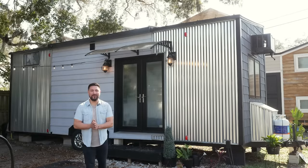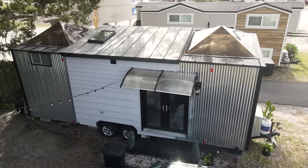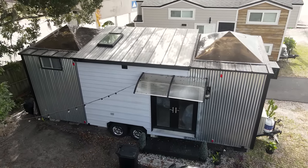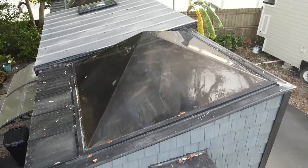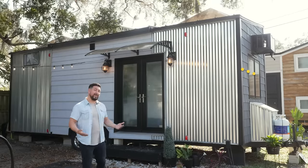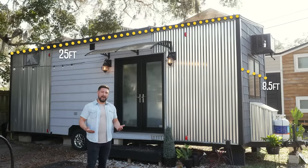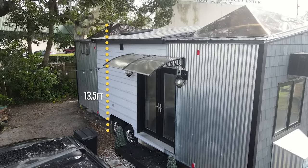Welcome to our home. We call it the Skylight — because it has two skylights that are about eight foot wide, one in the front and one in the back. We chose to build this house on a trailer that is about eight and a half feet wide by 25 feet long. The actual height of the house is about 13 and a half feet.